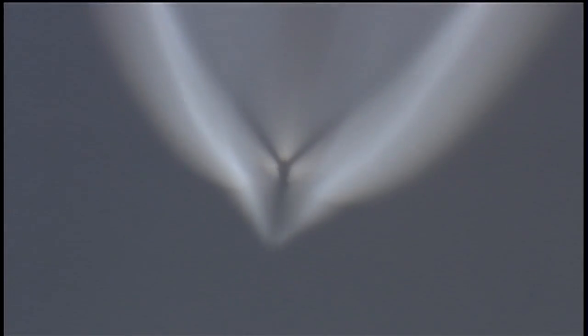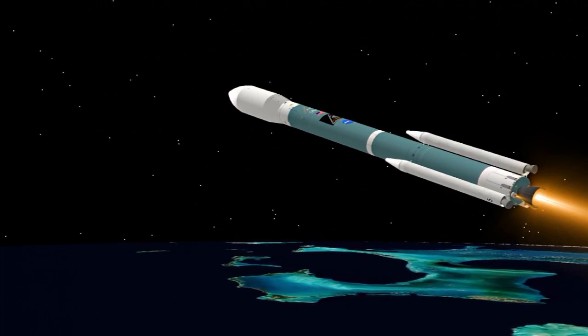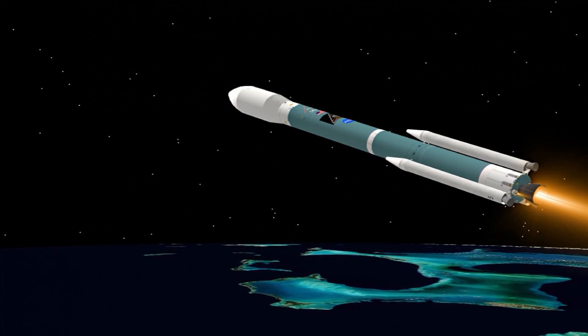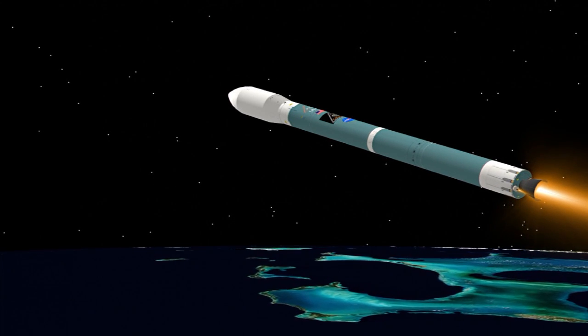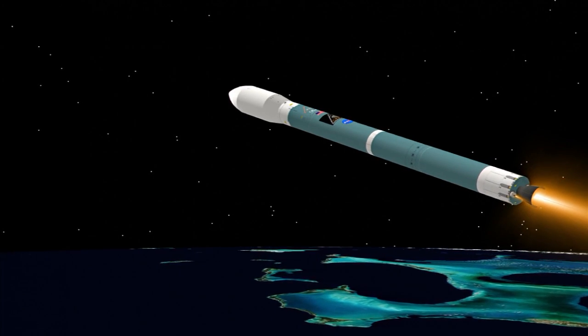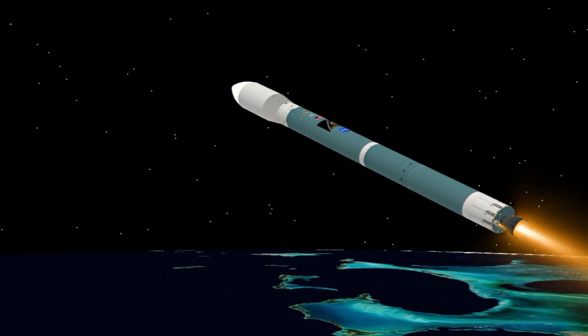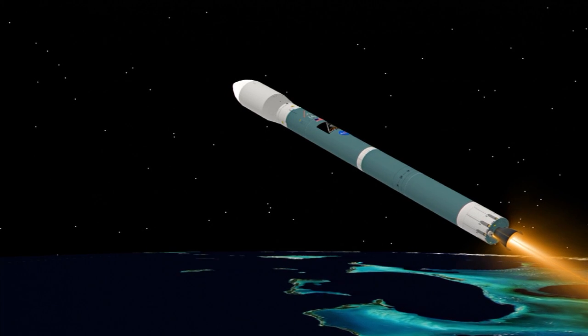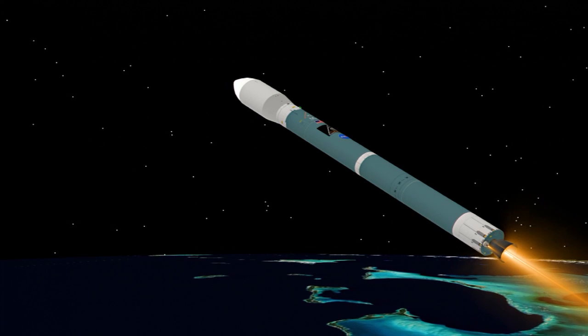Standing by for burnout of the three airlit motors. And we have burnout. Standing by for separation. And we have separation on the airlit motors. Two minutes, 50 seconds into the flight. Altitude now 41.7 nautical miles. Downrange distance 130.7 nautical miles. Velocity 7,761 miles per hour. Three minutes into the flight.